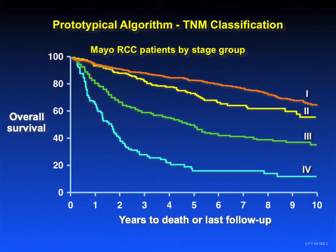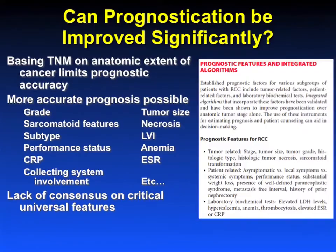TNM staging actually does a fairly good job of stratifying patients, but TNM staging is basically an anatomic extent of disease description, and it's probably better for communicating the extent of disease than accurately predicting prognosis. In the most recent version of the TNM staging manual, they put a caveat in there that integrated staging systems looking at other prognostic features can provide more accurate prognosis. There are many features that we know can add to anatomic extent of disease to improve prognostication.